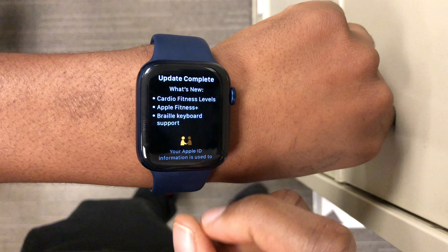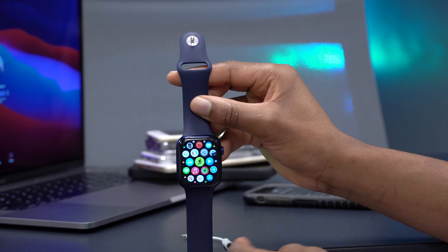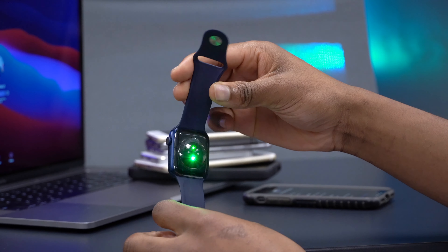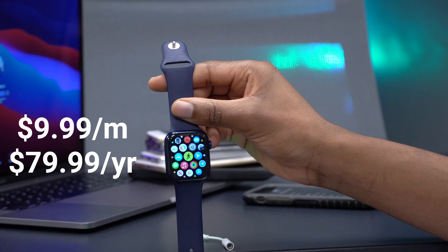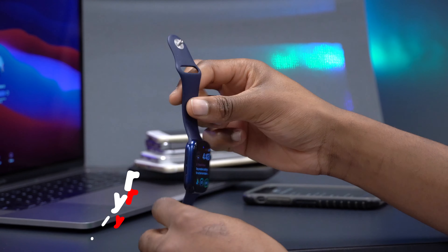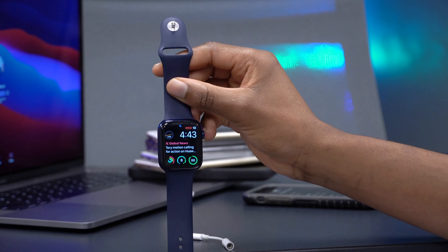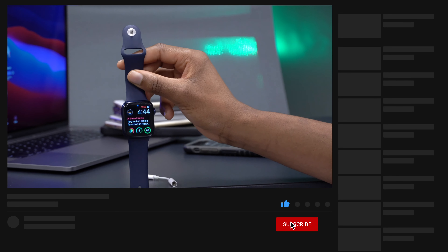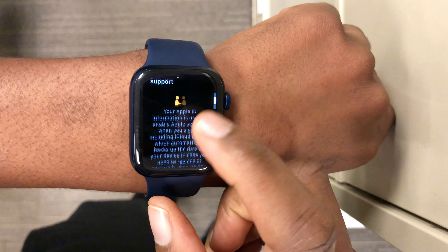The second new thing is Apple Fitness+. At the time of recording, it's still listed as upcoming on the Apple website. It's a new fitness experience powered by the Apple Watch, offering different workout modes. The cost is $9.99 per month or $79.99 per year, and Apple Watch owners get the first three months free. This update mentioning Fitness+ suggests it could launch alongside iOS 14.3 when WatchOS 7.2 officially releases.